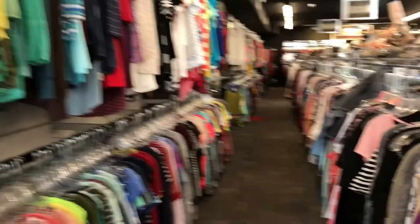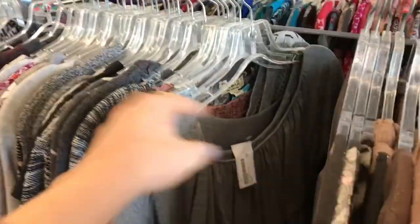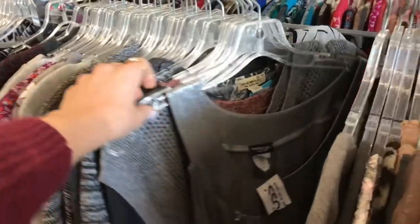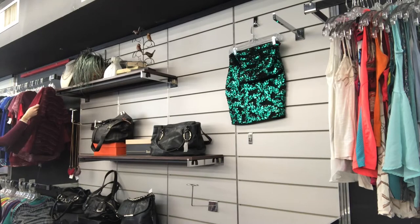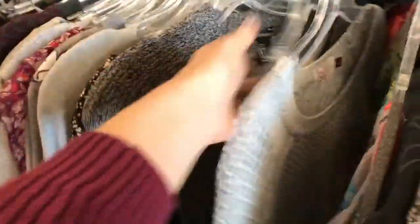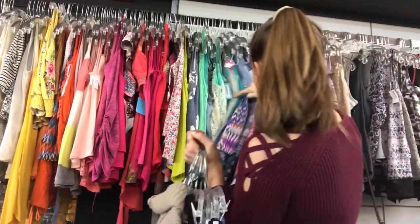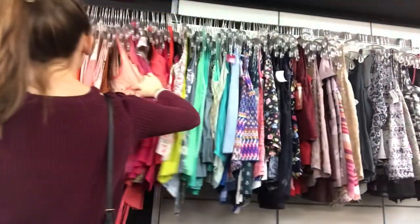After that I went to a local consignment shop — this one reminded me a lot of Plato's Closet, which I love. But after going to the thrift store first, I was like, oh, these prices are more. I ended up getting two pieces of clothing and spent a total of twelve dollars there. They had very nice things — I found a pair of Adidas pants that I really wanted but they didn't fit me, which was sad.